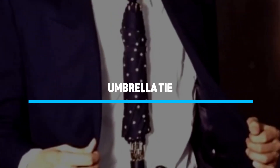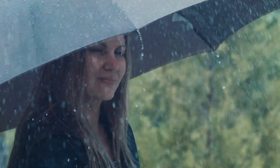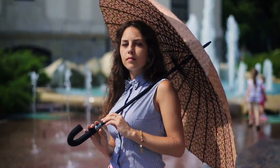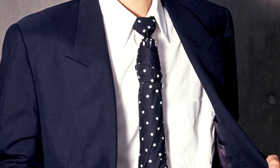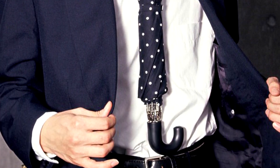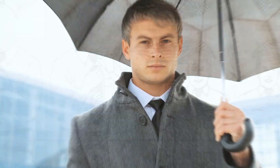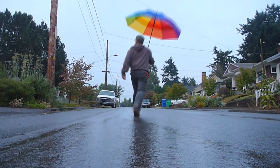Number 6: Umbrella Tie. If you've been caught off guard by sudden rains, you know how hectic it can be — getting soaked on a day you've pulled your best look. Instead of carrying an umbrella, you can make it part of your outfit and put it around your neck. We're not sure just how heavy the tie is, but definitely the weight is something you won't ignore when you don it.